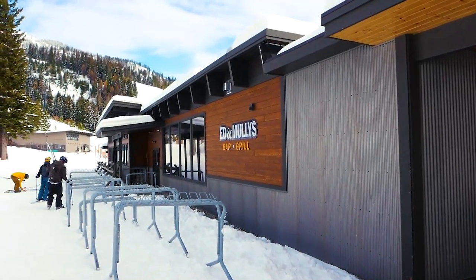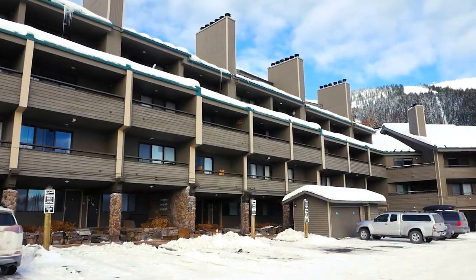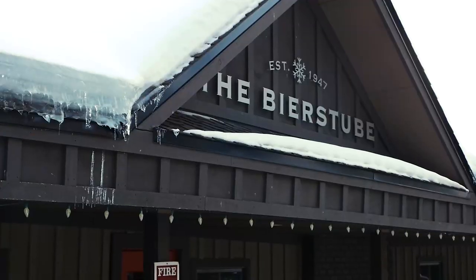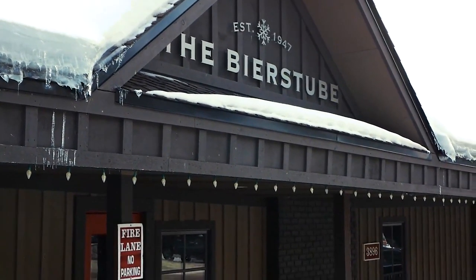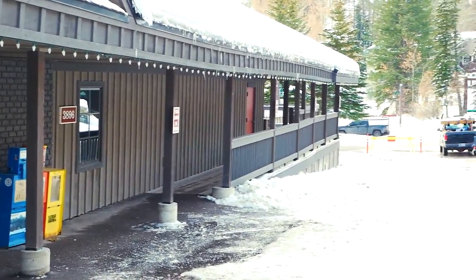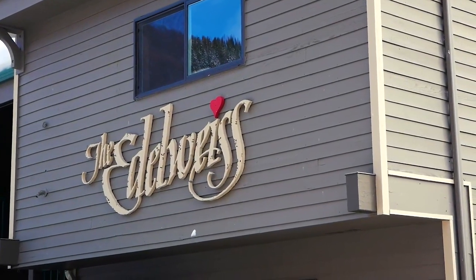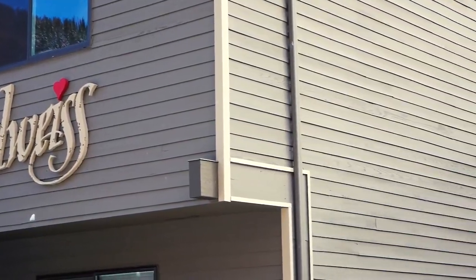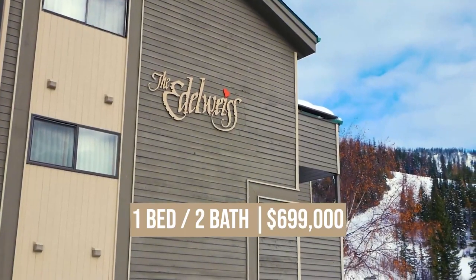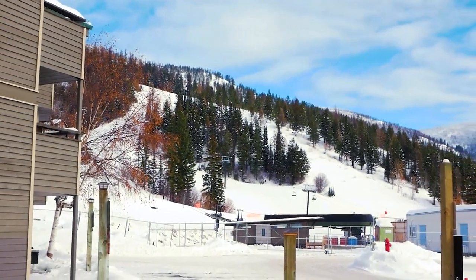The Morning Eagle condo units are right next door to Ed and Molly's, one of the restaurants in the village. And just across the street is Edelweiss. This condo unit is just steps away from chair two and next door to the Beer Stube, another popular dining option in the village. These units offer ski storage, a hot tub, and outdoor self-parking. There is currently a one-bed, two-bath, 852 square foot unit listed for $699,000. It was built in 1985 and the HOA dues are $537.46 a month.